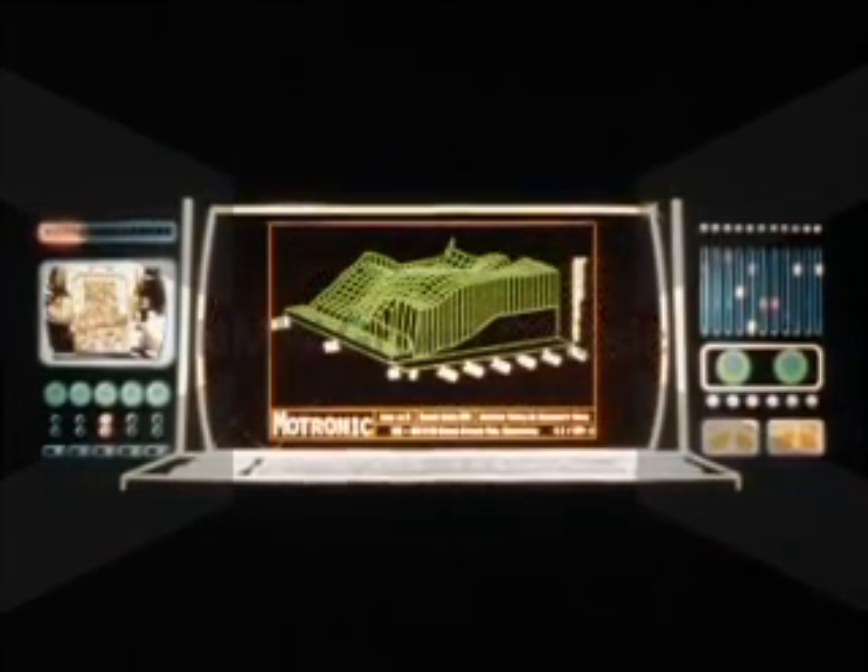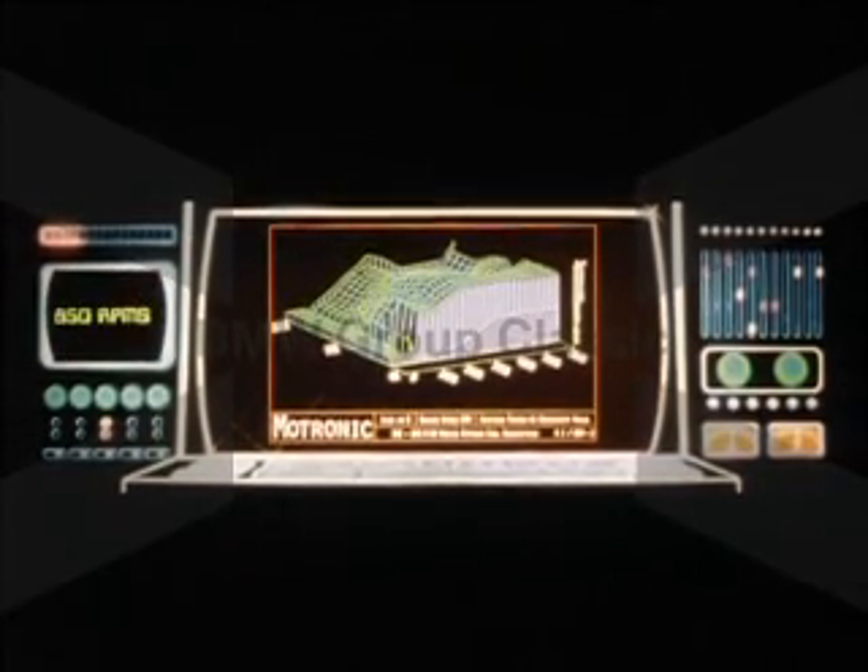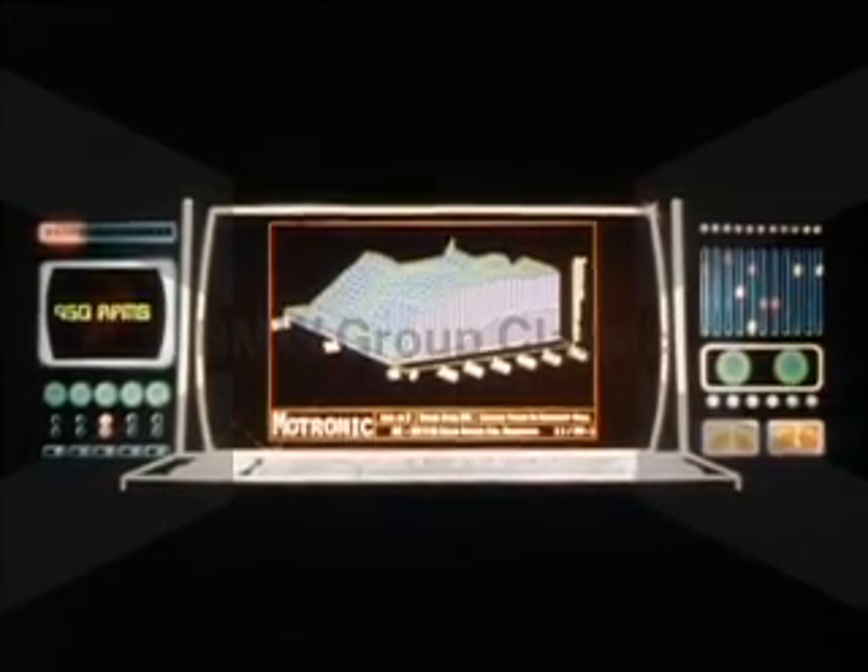This three-dimensional graph simulates the mountain range of memory programmed into the DME microcomputer. This particular terrain represents ignition advance for all operating conditions. The same degree of precise control is maintained over fuel injection and optimum idling speeds, based on a matrix of driving conditions. The integration of DME and the Eta engine makes the 528E an exceptionally powerful and responsive machine, delivering high-performance torque made for the way BMW drivers like to drive.